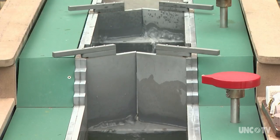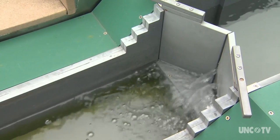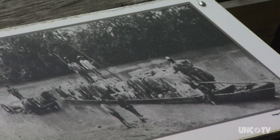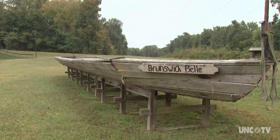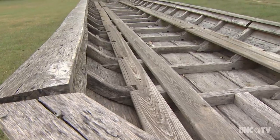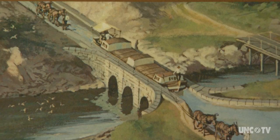The museum offers a hands-on demonstration of how the locks work. The boats of choice were known as bateaux, the French word for boat. They were large, wooden, flat-bottom boats used to haul all sorts of goods. There are a couple of them on display at the museum. Horses and mules pulled the bateaux through the canal along an adjacent towpath.